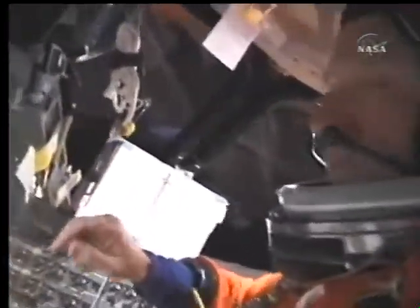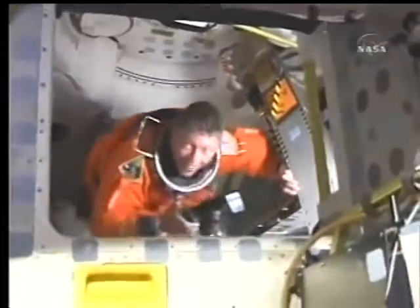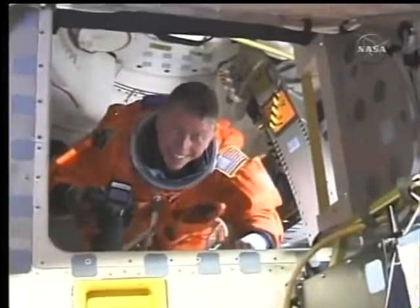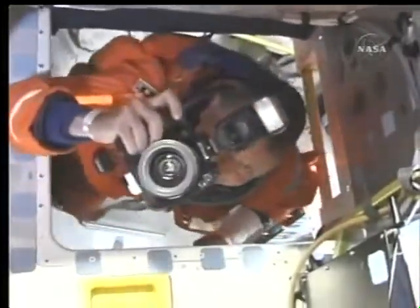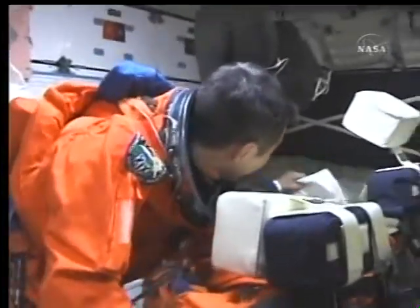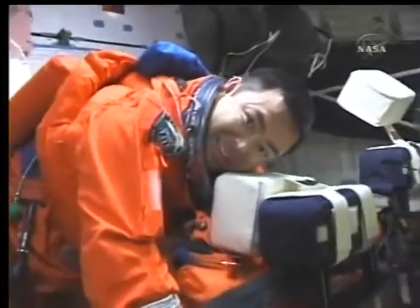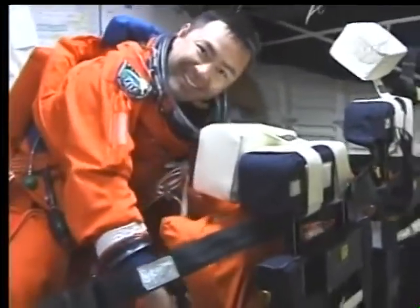This video was shot yesterday, just moments after the orbiter reached its preliminary destination in orbit in pursuit of the International Space Station. Peering down into the mid-deck, Mike Fossum, as he began to emerge up onto the flight deck to join Karen Nyberg at the aft flight deck for the external tank video. There's Aki Hoshide, the Japan Aerospace Exploration Agency astronaut, in his first moments of weightlessness.